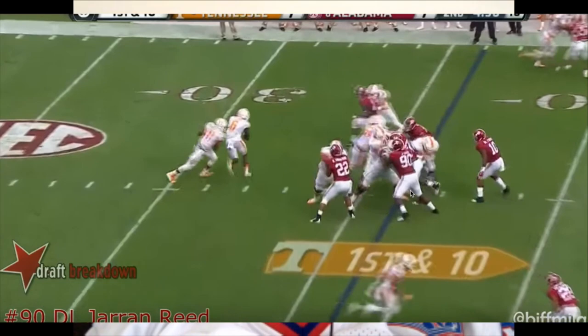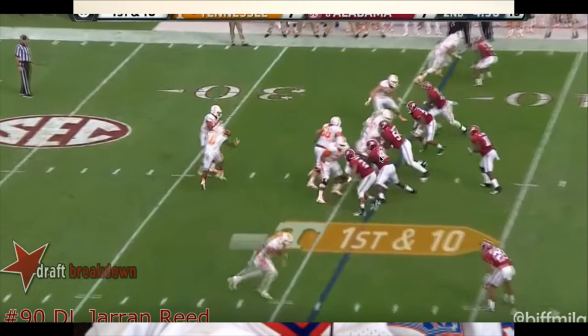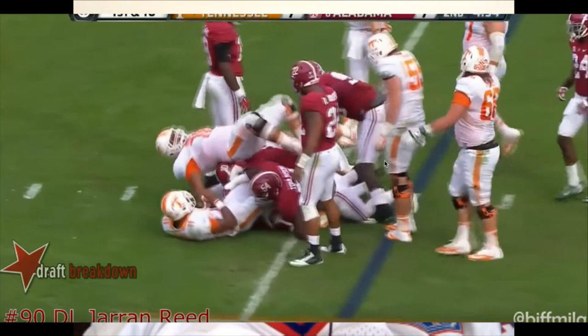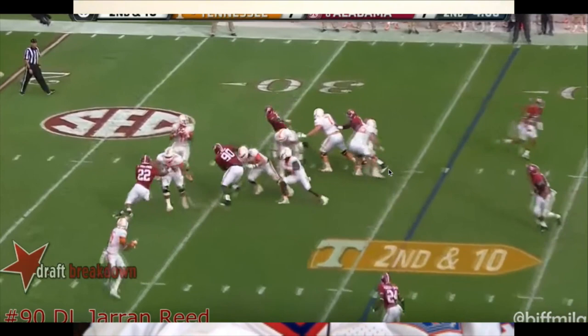That's a good job — you'll see him extend his hands there and he's able to shed that block. Very strong player. That was a good arm-over move by him — actually caused the quarterback to get rid of it.